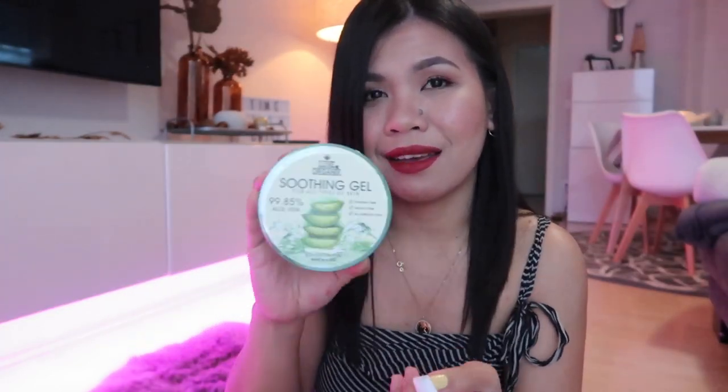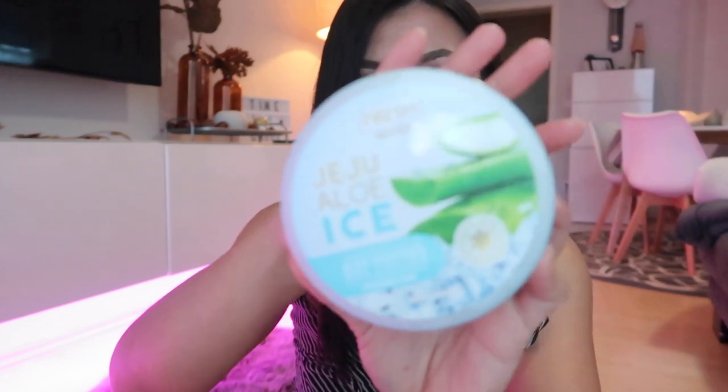I also have another item from Lux Organics — it's their Soothing Gel, which is also one of the products recommended by Anna Kai. I'm obviously a fan! I also bought the Jeju Aloe Ice from Fresh Skin Love, which is another popular soothing gel in the Philippines. Previously I was using the Soothing Gel from Nature's Republic and I really liked it. It helped with the pimples on my face and back. I couldn't find Nature's Republic when I went to the Philippines this time, so I tried these alternatives instead.